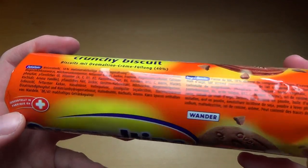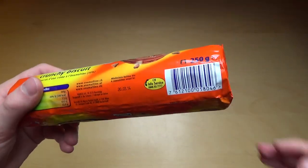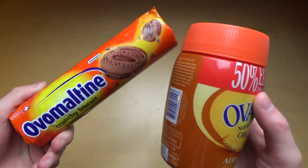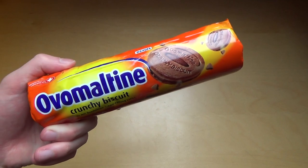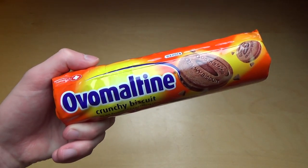Made in Switzerland. And it's of course related to this thing here — the Ovaltine. I think this is the name in Switzerland for Ovaltine or something.